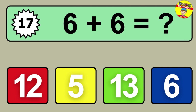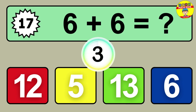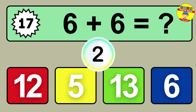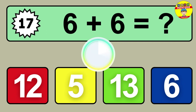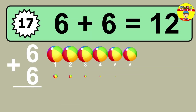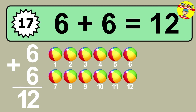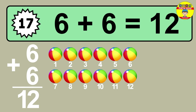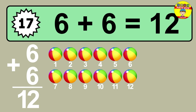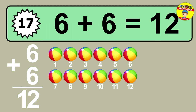Question seventeen: six plus six equals what? So the answer is six plus six is twelve. Let's count it. One, two, three, four, five, six, seven, eight, nine, ten, eleven, twelve.